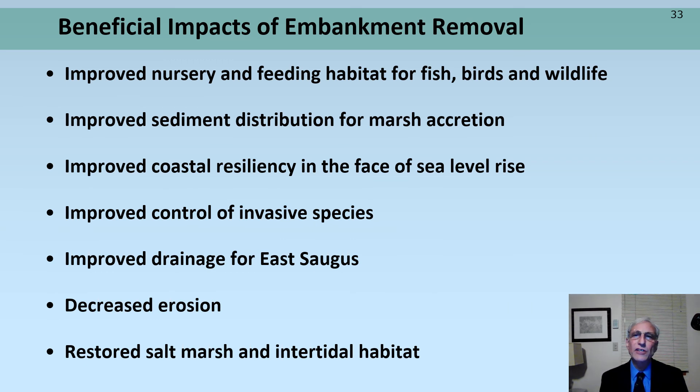Beneficial impacts of embankment removal would include improved nursery and feeding habitat for 31 species of fish and countless birds and wildlife that frequent the area. It would improve sediment distribution for marsh accretion, improve coastal resiliency in the face of sea level rise, improve control of invasive species, improve drainage for East Saugus, decrease erosion, and restore salt marsh and intertidal habitat.